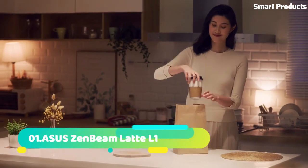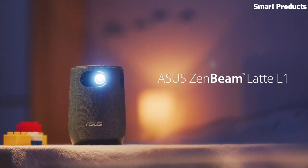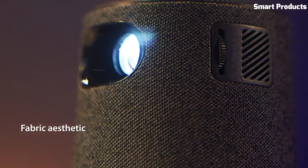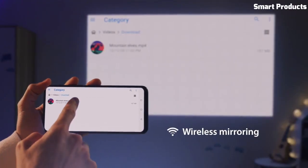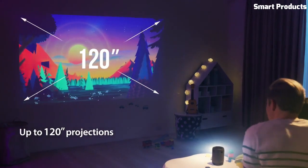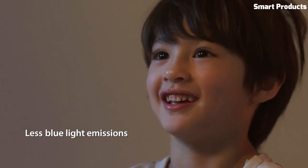Number 1: ASUS ZenBeam Latte L1 Portable LED Projector. The ASUS ZenBeam Latte L1 is a portable LED projector that has a unique coffee cup design, making it a stylish and compact device for entertainment on the go. It can project images up to 120 inches in size with a resolution of 720p, and features a built-in rechargeable battery, which can provide up to 3 hours of projection time.